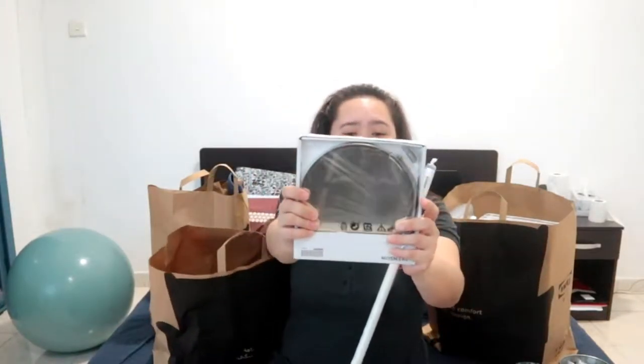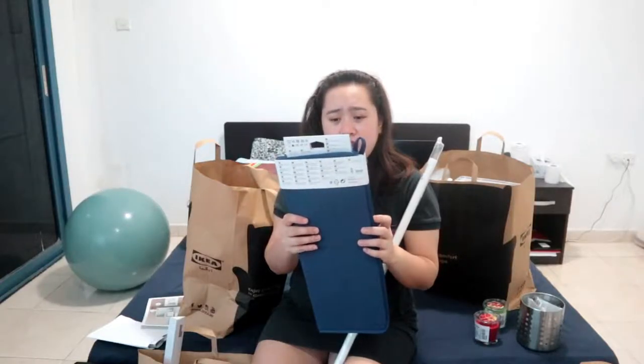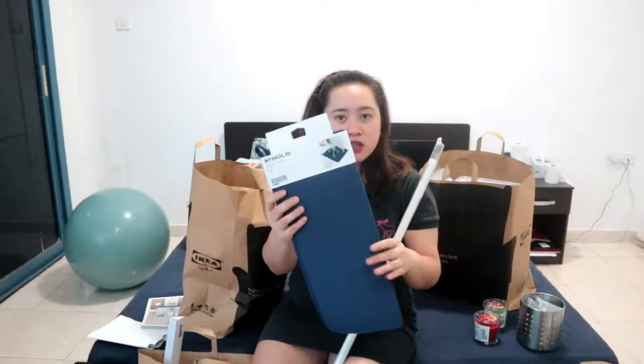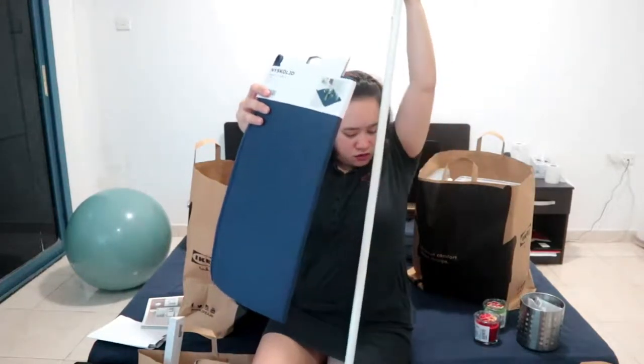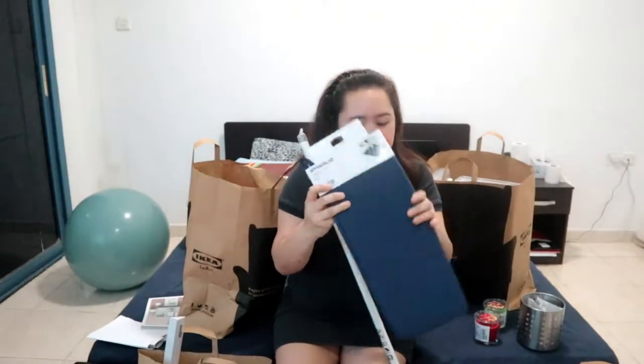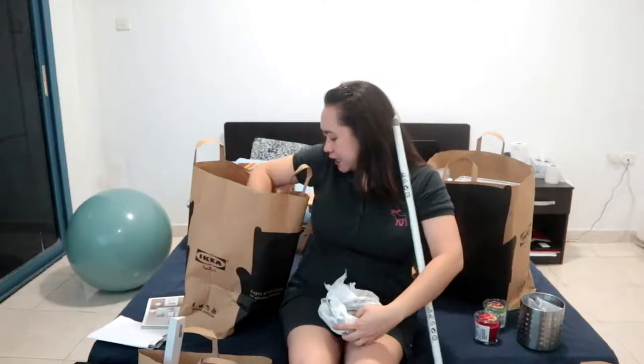Lastly in this section, this mirror — I'm so excited to use this one. It's going to go on top of the dresser. Next is this dish cloth or drying cloth — it's where you dry your dishes, it's like a cloth in blue color. It's actually called a dish dryer.